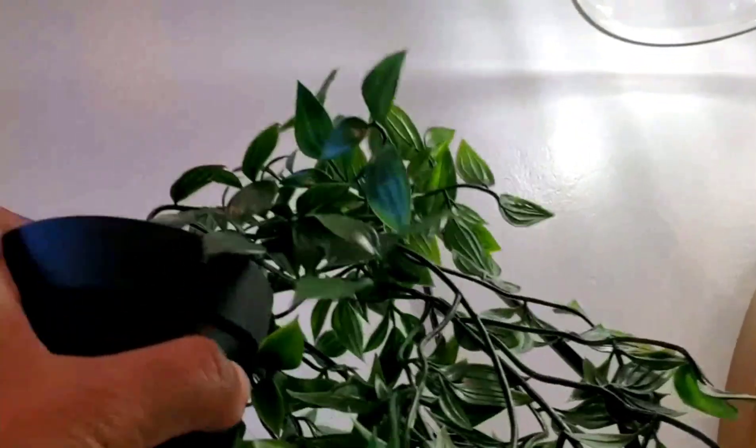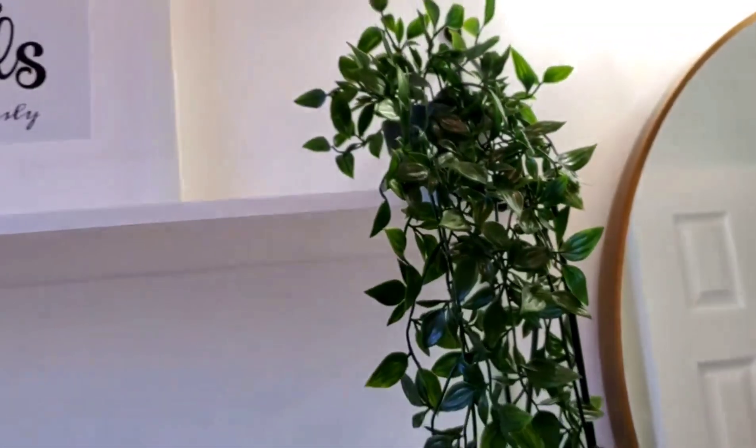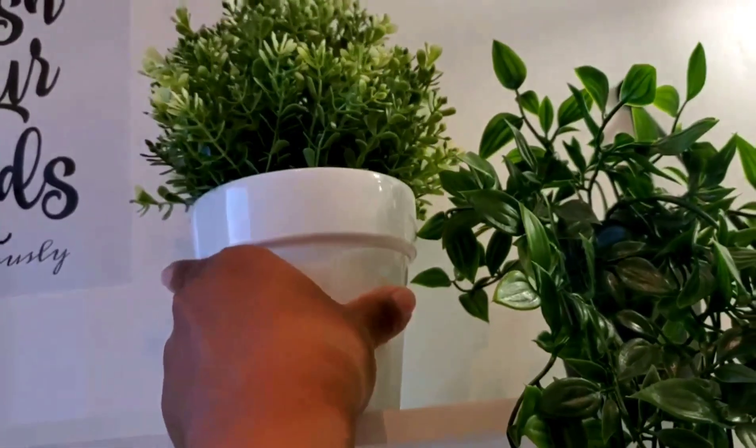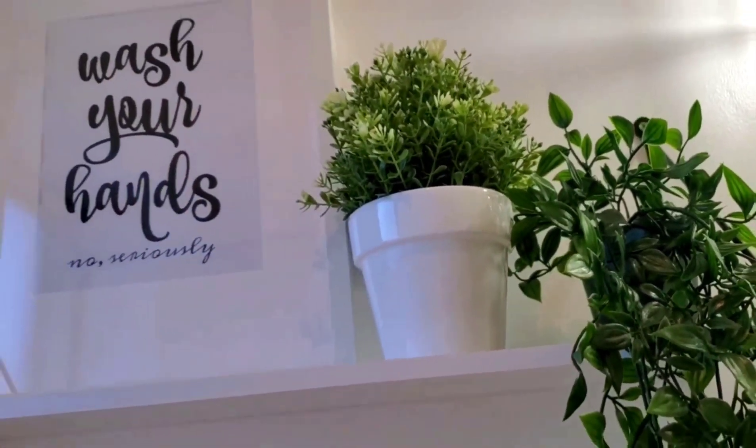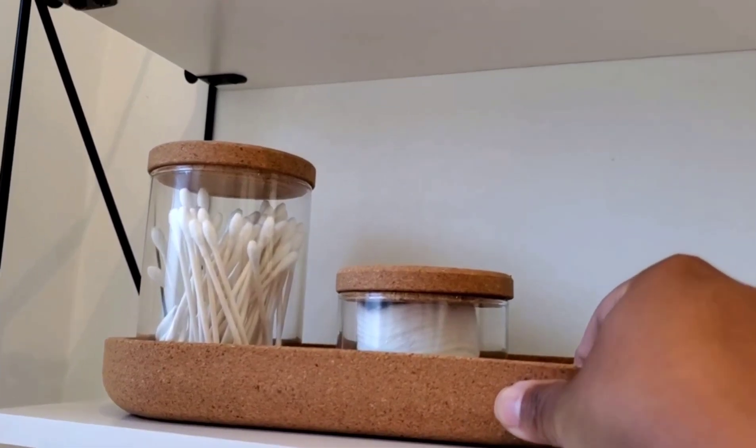The day is finally here — I am so excited! The bathroom is finally done and now it is time for details and decorating, my favorite part. I'm going to link everything down in the description box for you guys because I found some really cute and affordable finds.